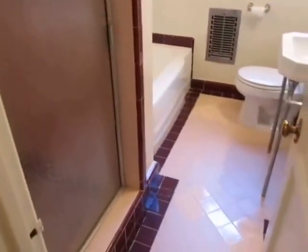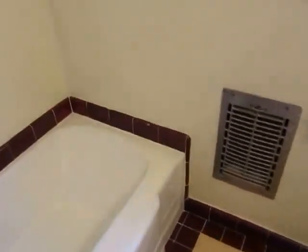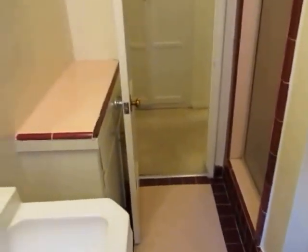And then finally the bathroom with the classic tile work, and there is a separate tub and shower. You have the tub right there and then over here you have the shower with the built-in little seat.